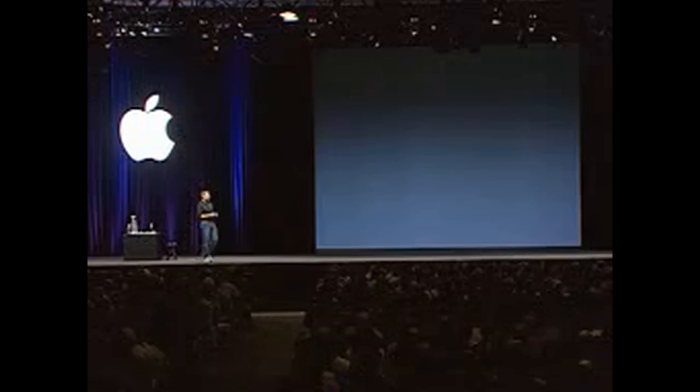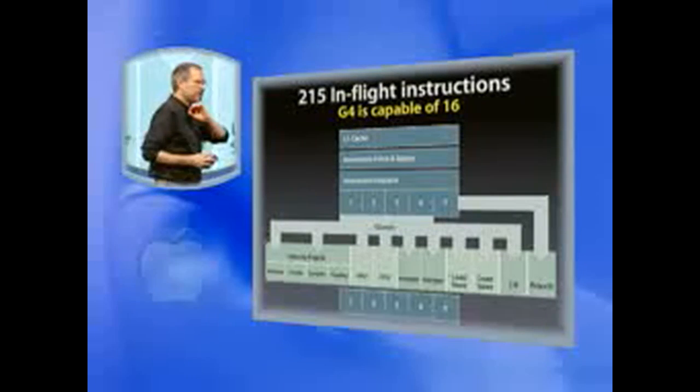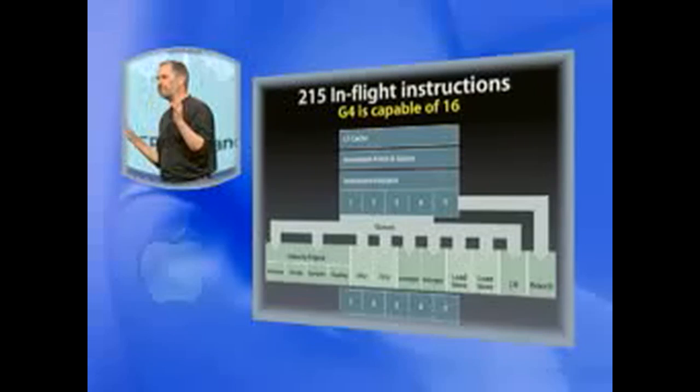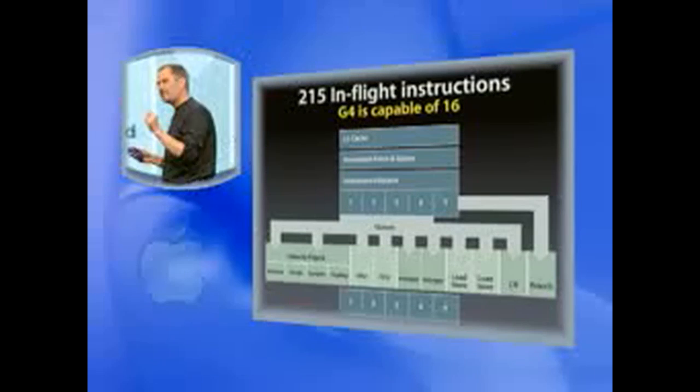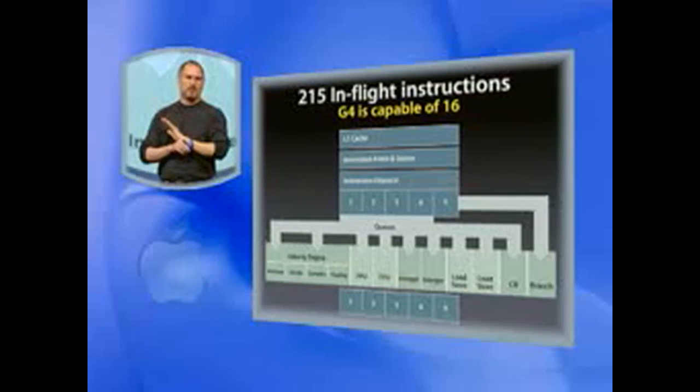These are some of the highlights of the new G5. It's got an entirely new architecture with the industry's highest bandwidth. It's massively parallel — it's got a 12-unit core, which means we can have up to 215 in-flight instructions being processed at the same time. The G4 can do 16. Which means if your app can get this thing flying, it can scream.